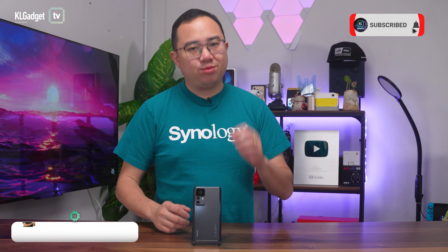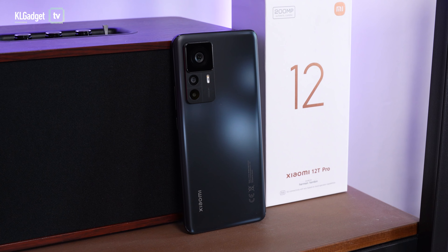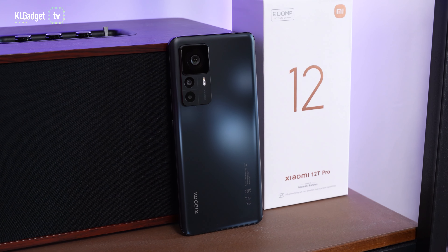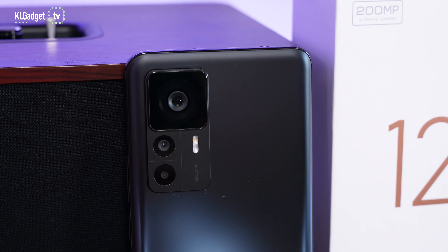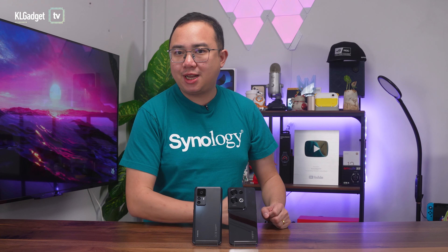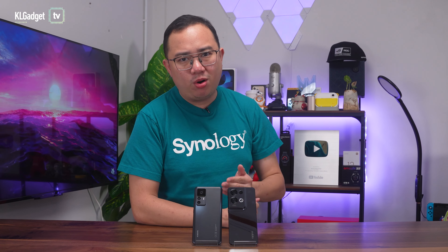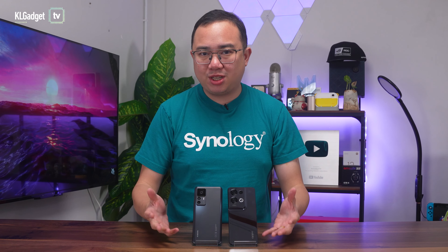The Xiaomi 12T Pro is really destroying the flagship phone competition. It is the first phone to be sold with a 200-megapixel imaging system and has several cutting-edge features for under RM3,000. But that doesn't mean it has no competition. Right here with me is the OPPO Reno8 Pro, which is also a very attractive smartphone that features a stellar camera system but costs more than the Xiaomi 12T Pro. So which one has the potential to make moments mega? Let's find out in this comparison.